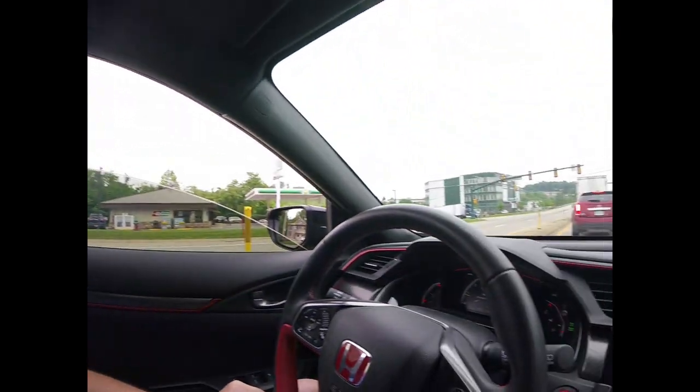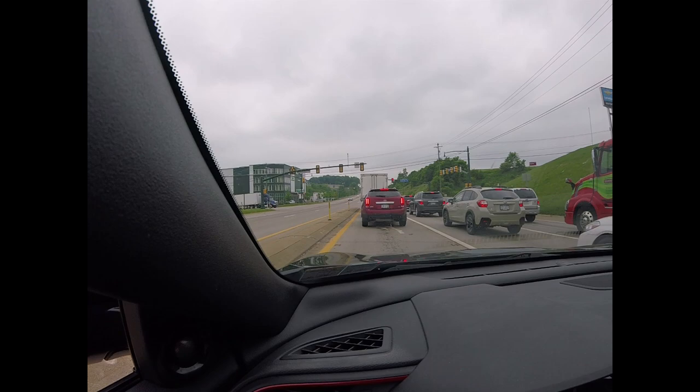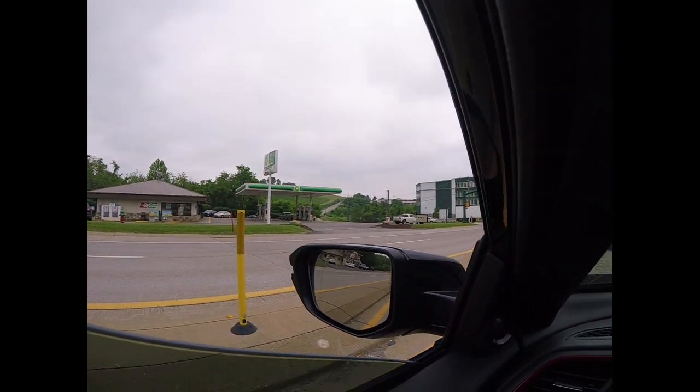Waze tells me I'm 1.1 miles from PRL, and this is what it looks like out there. That's where I've got to go — up that hill and around the bend. Awesome.